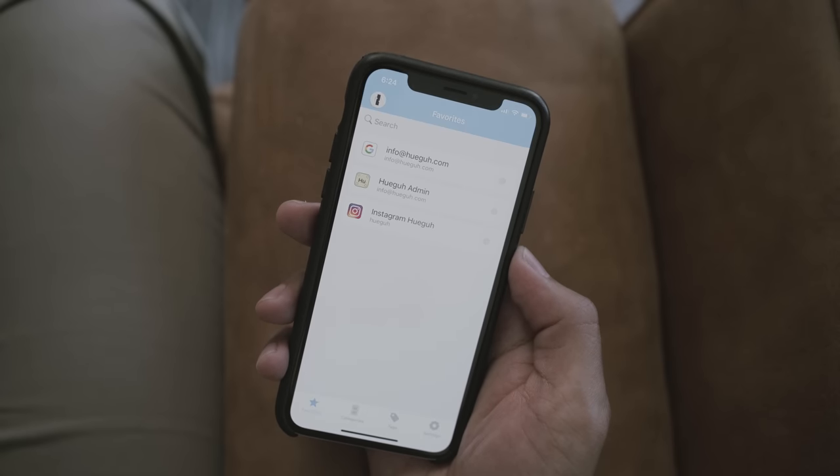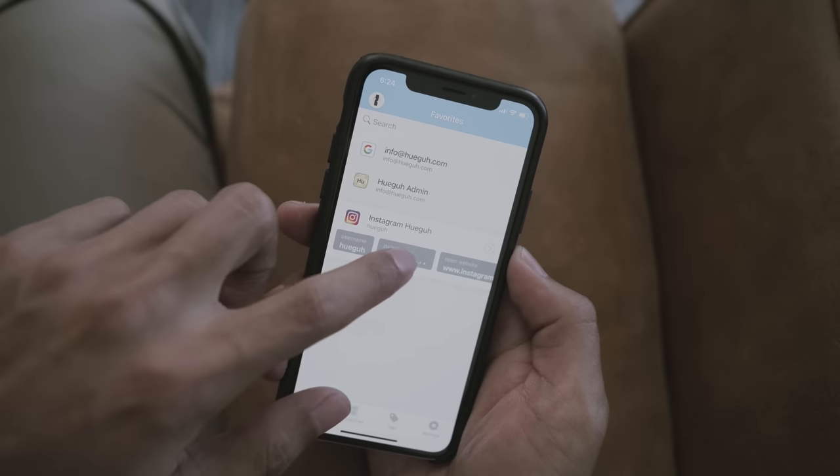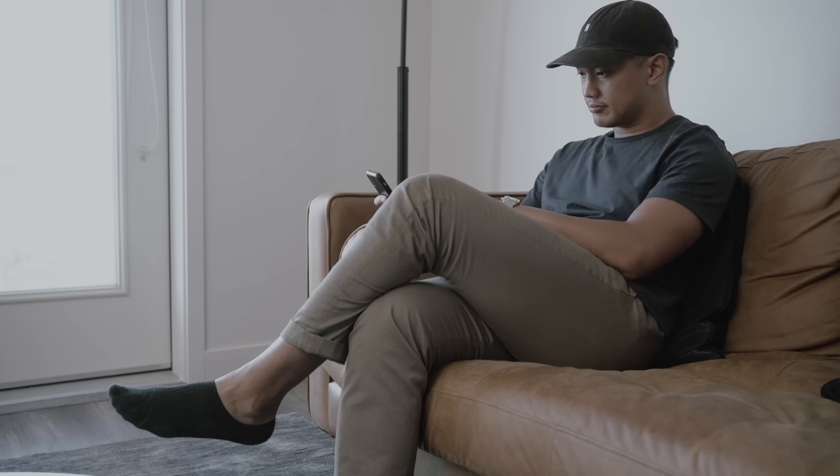Now for the apps themselves, we have 1Password. If you haven't tried using a password manager before, I'd highly recommend it. Everything these days requires some form of login, and the password requirements just keep getting more complex. Having a centralized encrypted database with all your usernames and passwords is an easy way to relieve the stress of juggling all of these unique credentials.